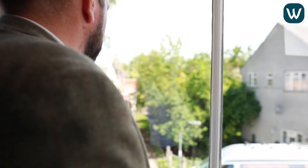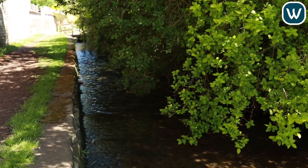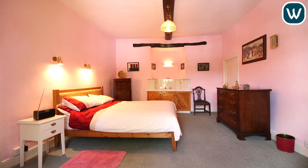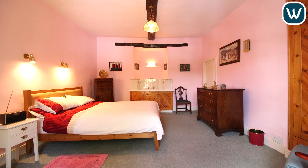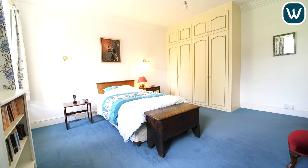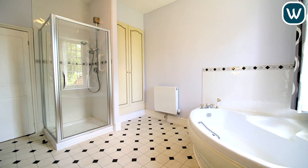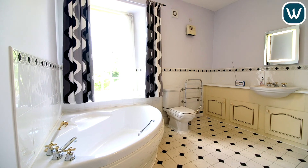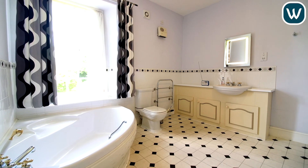We are now on the first floor of this property in the master bedroom, which dates back to the 1800s. We've got a lovely bay window with views over the local beck. We have a four-piece family bathroom suite with a corner bath that's ideal for soaking away the day's troubles while looking over the rear garden.